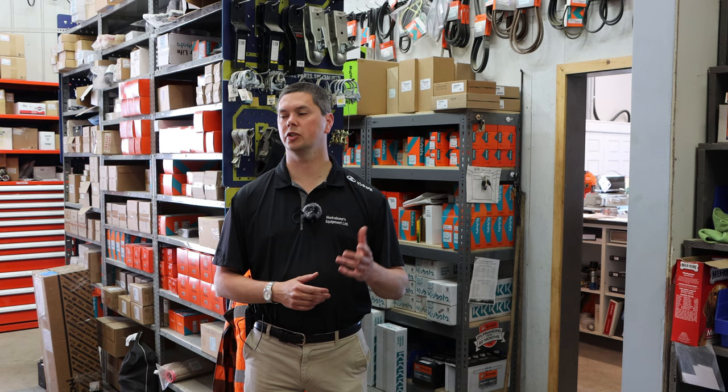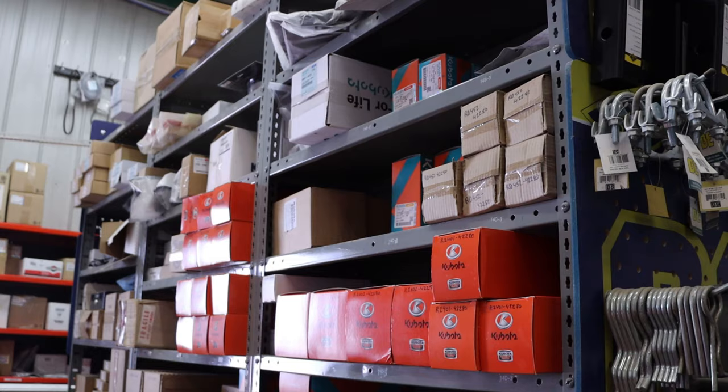We have a full line of brochures and a rather large showroom with current models on display — whether it be zero turns in the summer or snow blowers in the winter. We also have a full rack of toys, so whenever you bring the kids in, they'll be completely occupied. You can see behind me a full supply of parts for all our Kubota products that we sell.